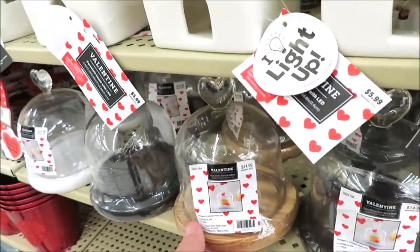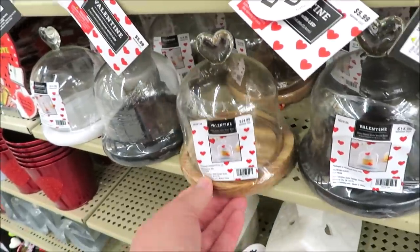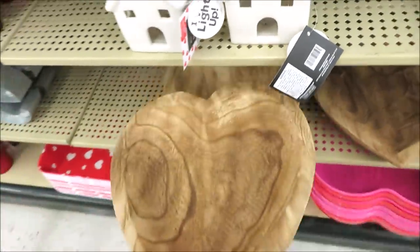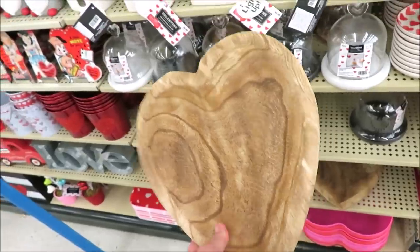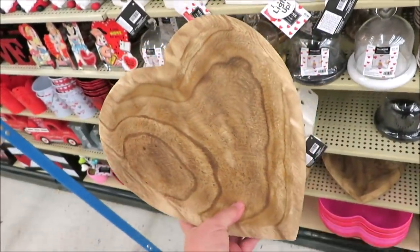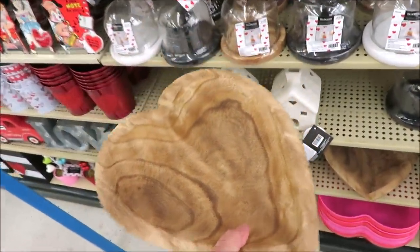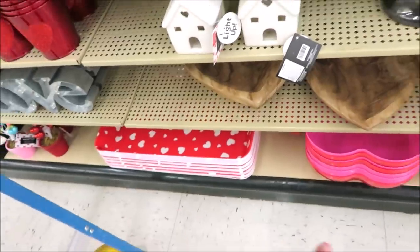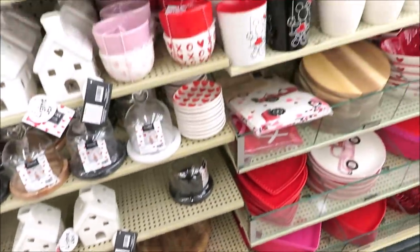For $14.99 they have these cupcake cloches — that's a bit outrageous, but it does have a white base, black base, or wooden one. And I've got to tell you, I saw something I love: they have these wooden dough bowls that are heart-shaped, $14.99 right now. So I'm keeping my eye on these for when their Valentine's items go on sale. They have some melamine stuff down here too.